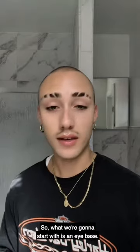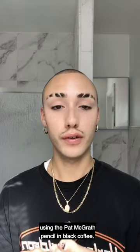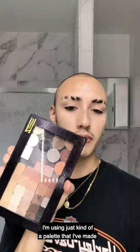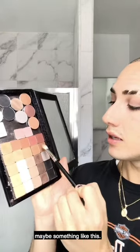So what we're going to start with is an eye base — MAC Painterly Paint Pot. While that dries, I'm going to line my waterline using the Pat McGrath Pencil in Black Coffee. This is a really cool-toned brown. Now that's done, I'm going to go in with a brown shadow across the lid. I'm using a palette I've made with a bunch of different colors — starting with a taupey color, and now going in with a darker brown.